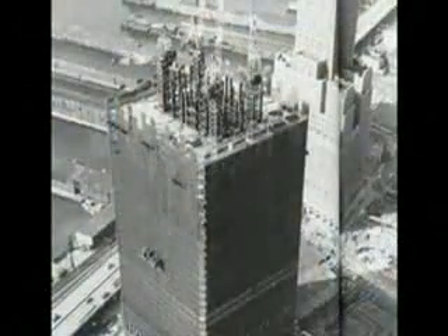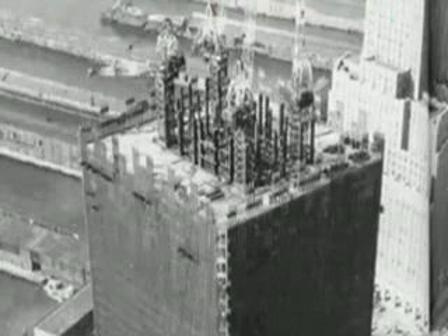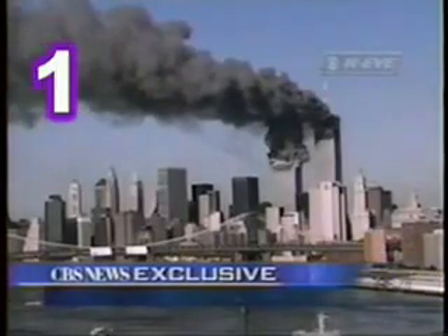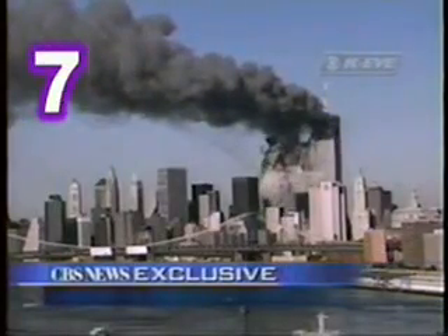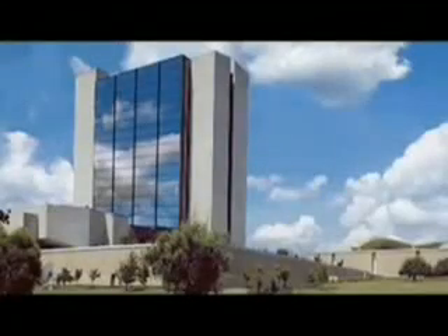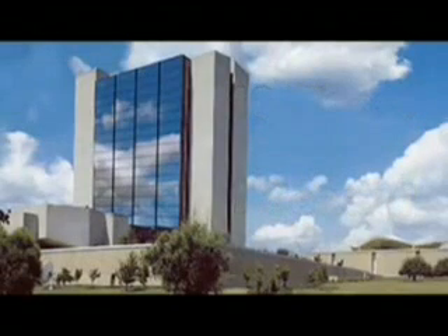The towers had a steel frame, so the only way they could collapse is if thousands of joints were broken. The towers collapsed in less than 10 seconds, which is an average of 10 floors every second. Next time you see a 10-story building, imagine the entire building crumbling in one second. The only buildings that collapse this quickly are buildings destroyed with explosives.